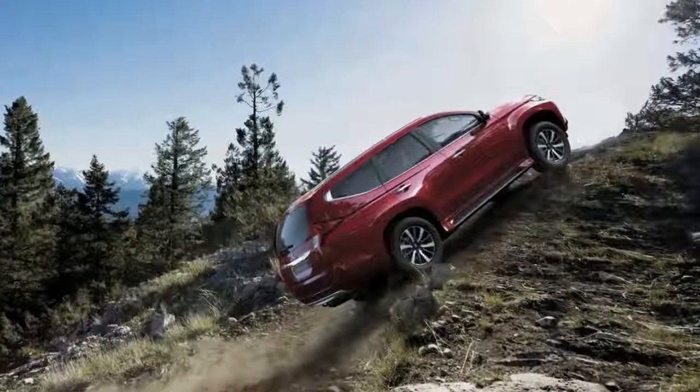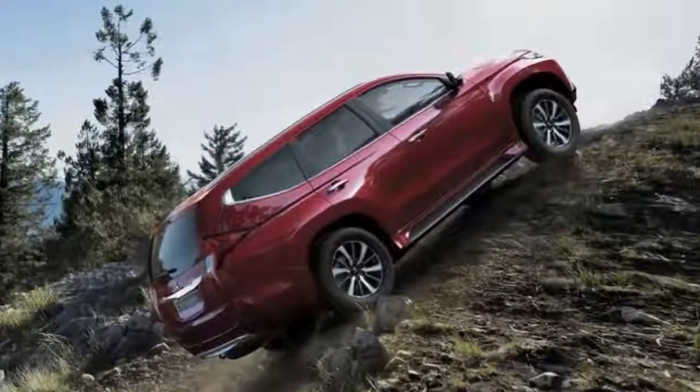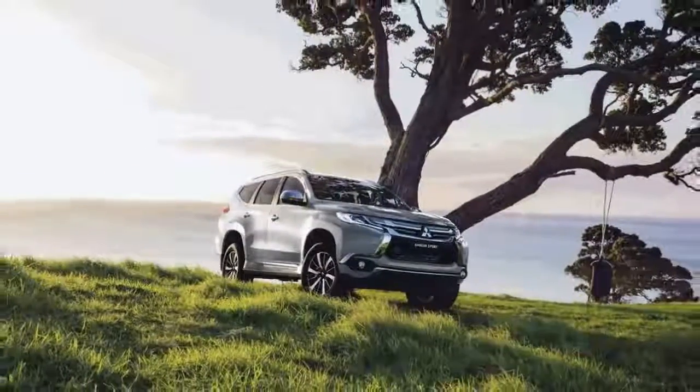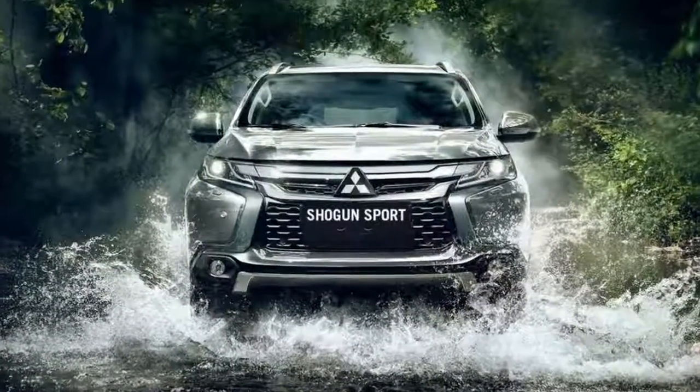The Shogun Sport will be equipped with a 2.4-litre turbodiesel engine, good for 181 PS or 178 hp and 430 Nm of torque. It also comes with an all-wheel drive system and a new 8-speed automatic.